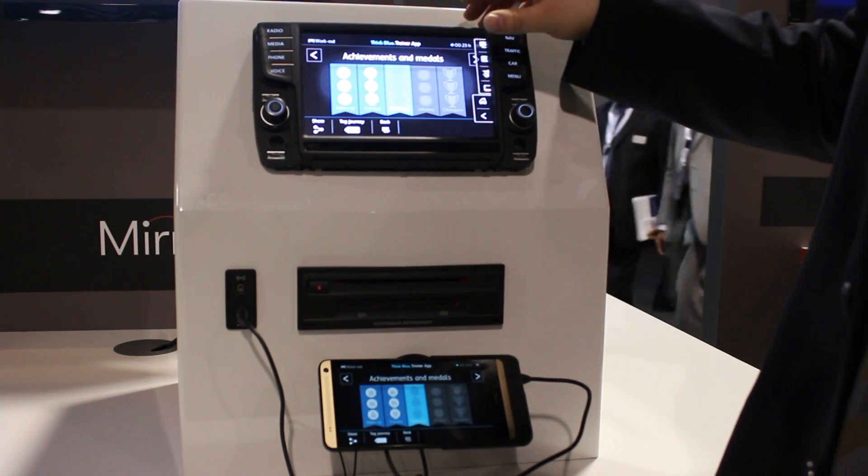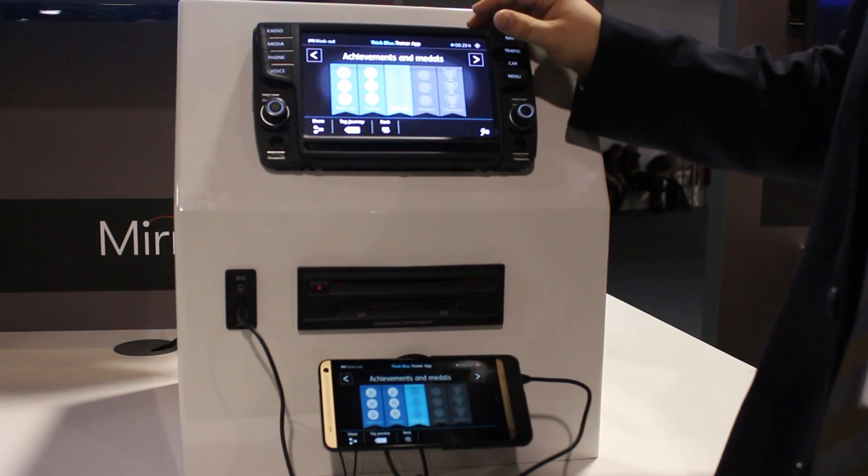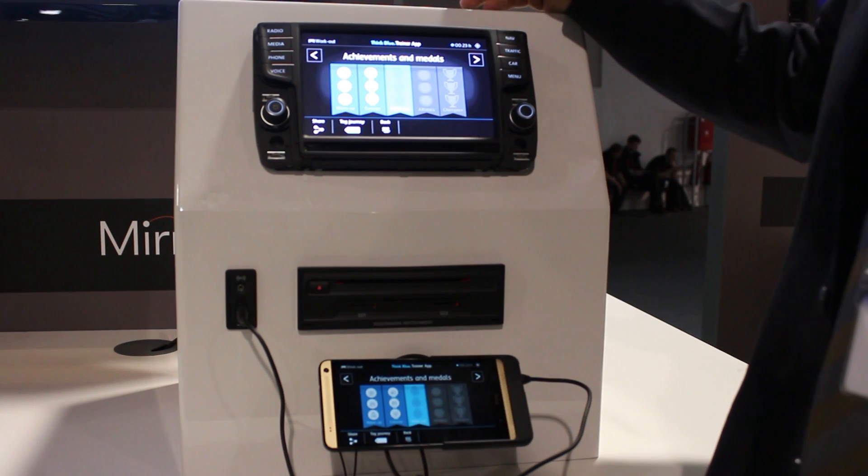We will have a few of our own apps available — for example, a Syncblue trainer app where you learn how to drive eco-friendly.